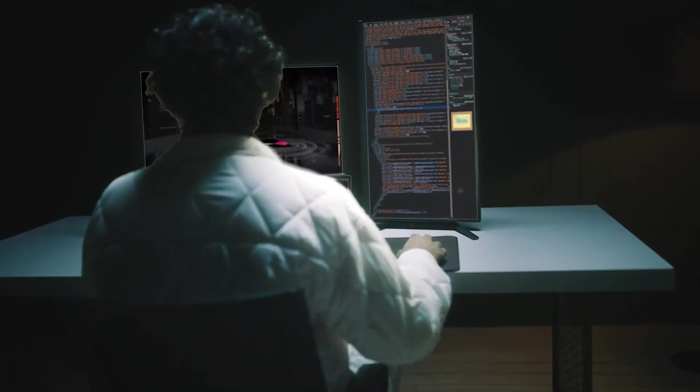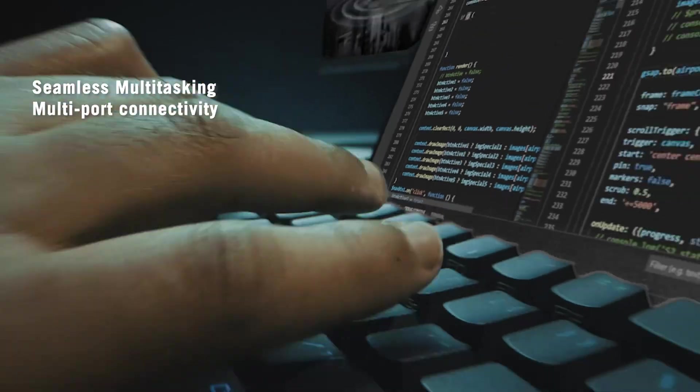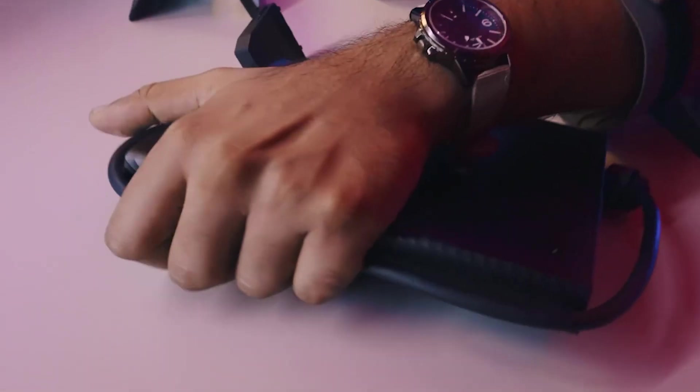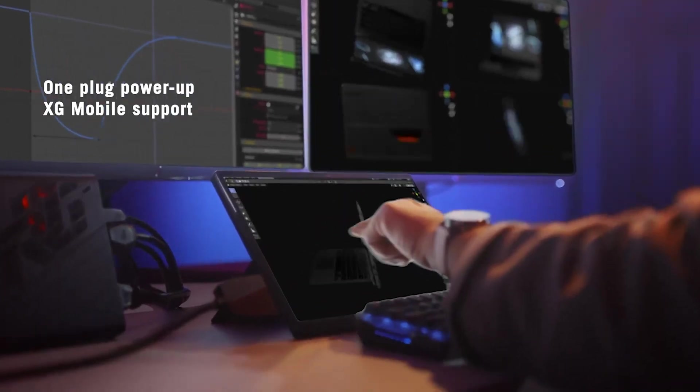The Z13's screen is gorgeous, and the keyboard provides solid feedback that helps programmers code comfortably for long-hour sessions. But it's also big and heavy, so it's better suited for programming and gaming than long stints of reading or watching video.